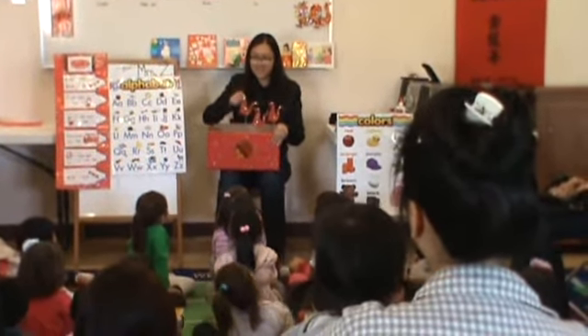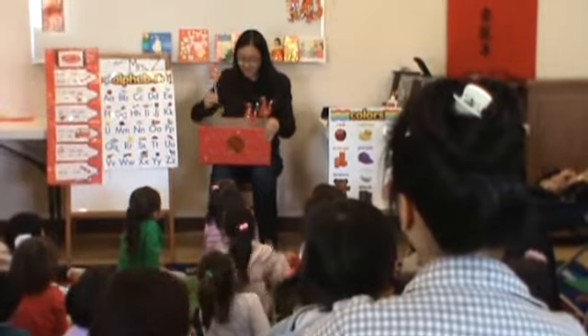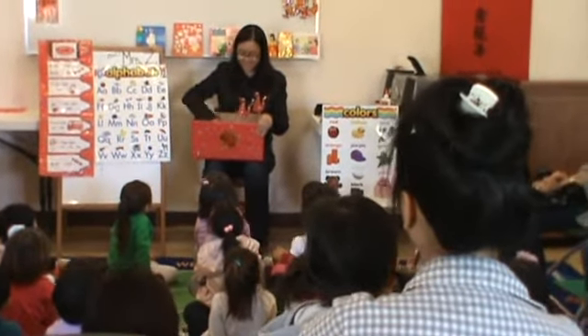And now we're going to do it in Chinese. Ready? E. R. Sun. Three lucky dragons dancing around you. One danced away, and then there were? Two. Two.